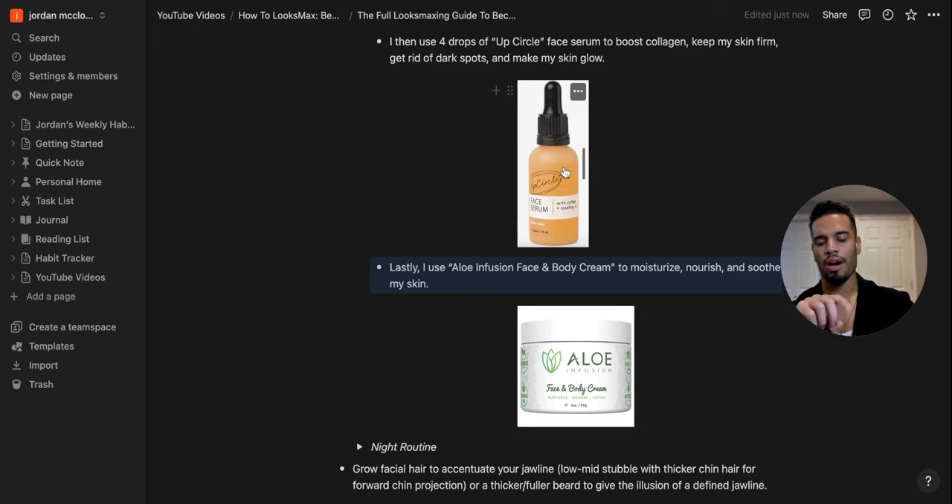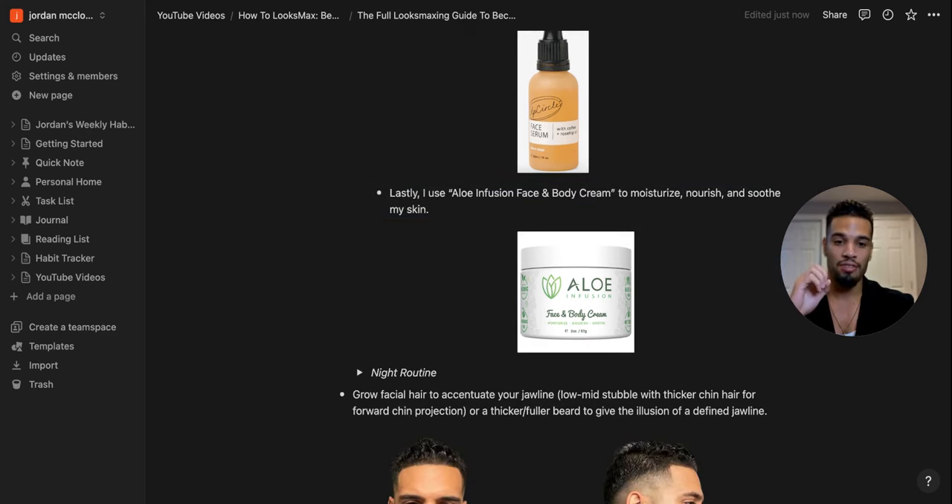I believe the UpCircle serum is also good for facial hair and actual hair growth. It has coffee and rosemary ingredients, smells like coffee — I'm a big coffee drinker, so that's a plus. I use it in the morning especially when going out to the bar or on a date. The Aloe Infusion face and body cream seals everything and makes my face look natural, glowing, and feeling good.